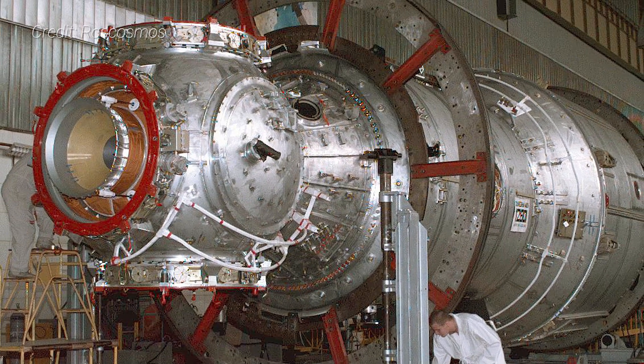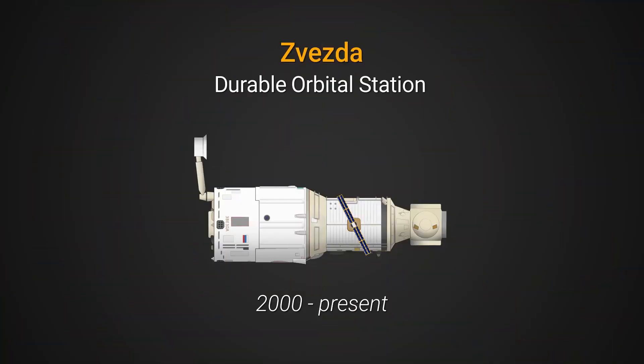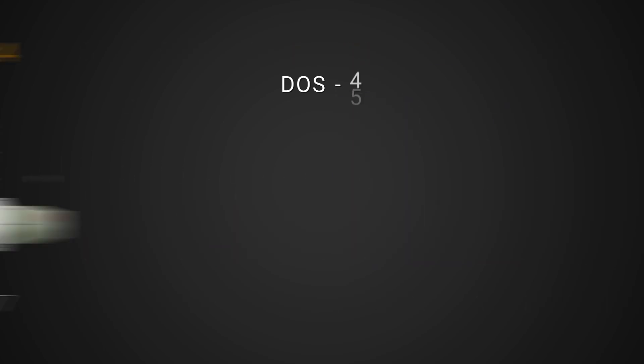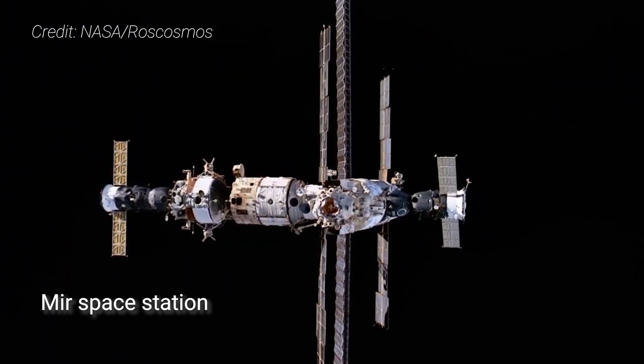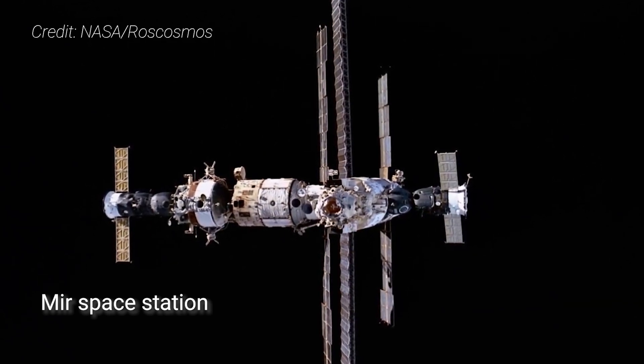Built by RKK Energia at the Khrunichev State Research and Production Space Center in Moscow, Zvezda — also known as DOS-8 — can trace its history to the Soviet Union's Salyut space stations in the 1970s and 1980s, including history's first orbiting outpost, Salyut-1. In fact, DOS-8 was originally planned to be the backup to the Mir space station service module and eventually the core for the then-planned Mir-2 space station.